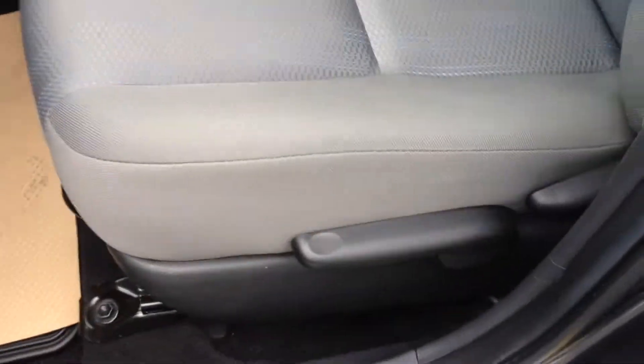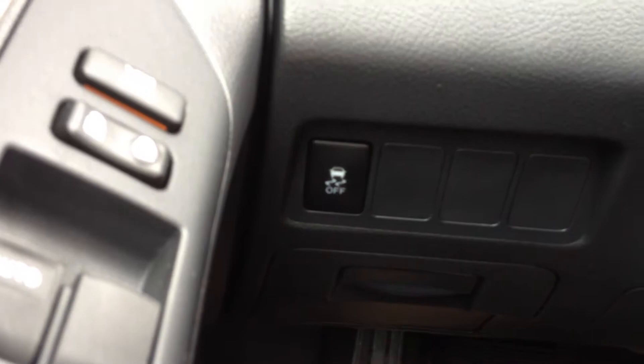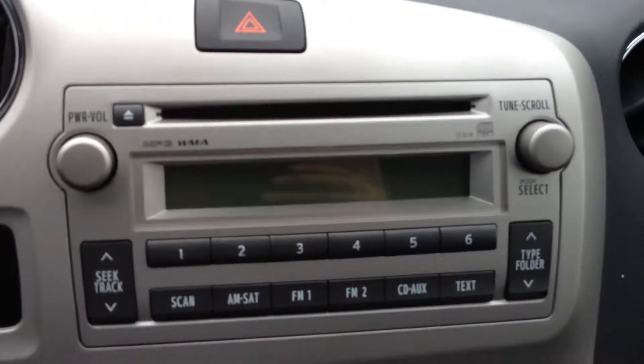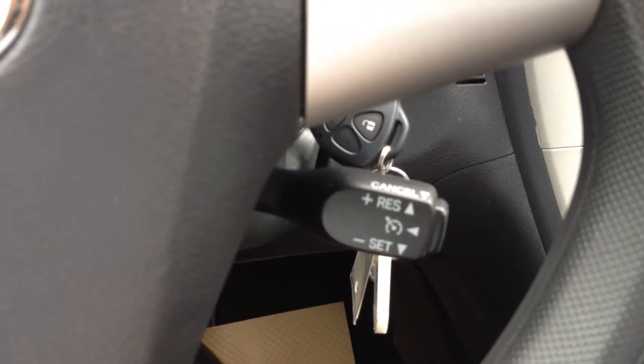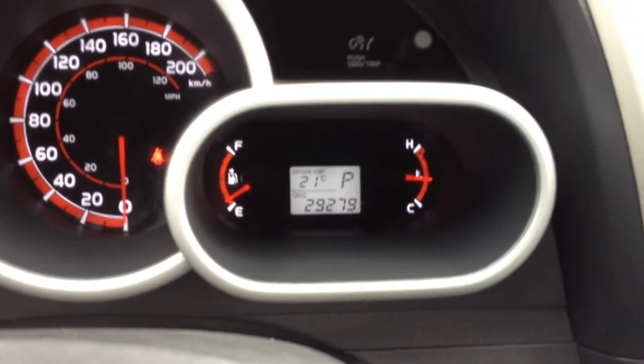Inside you have power windows, power locks, and a height-adjustable seat on the driver's side. As you would expect with 29,279 kilometers, the car is very clean on the inside. There's a traction control system — the Star Safety System — and you can turn off the traction control. Power mirrors, AM/FM/CD player, auxiliary input mounted down here, air conditioning and heating, automatic transmission, cruise control, steering wheel audio controls, and there's our mileage: 29,279 currently on the odometer.